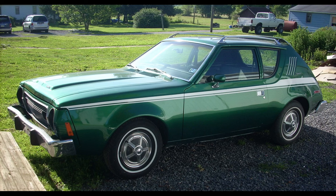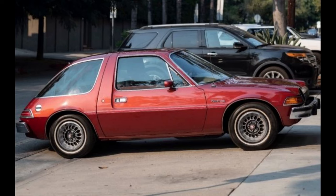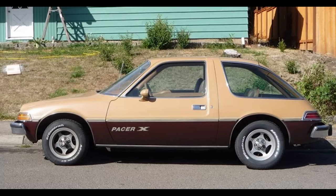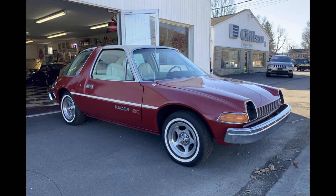AMC's cheaper Gremlin was about $2,700, or $15,300 or so in today's money. Pacer trim models at launch were the base, deluxe, and sporty X package. The X got you bucket seats, a larger 4.2-liter engine with more torque, tachometer and extra gauges, a floor-mounted shifter, sporty steering wheel, stickers on the outside, fancier wheels, and other bits.